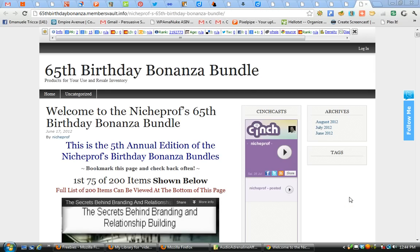Hi gang, Dr. Ron Capps here. The Birthday Bonanza Bundle is about ready to wrap up for another year as we celebrate my 65th birthday. This is the fifth annual edition of the Birthday Bonanza Bundle.